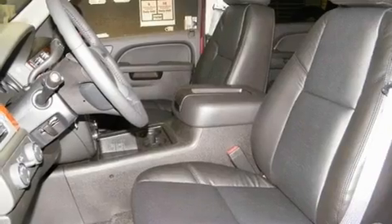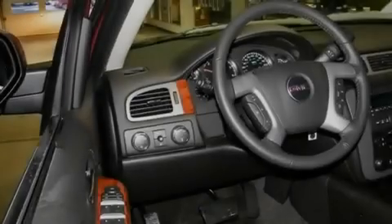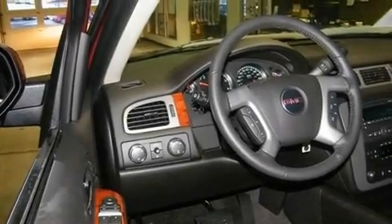A rear spoiler, traction control and stability control systems, a rear-view camera, and a sunroof enables you to fill the cabin with fresh air at the push of a button.